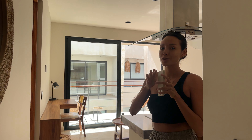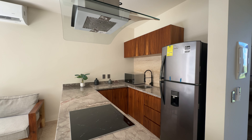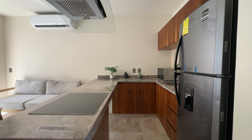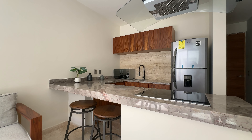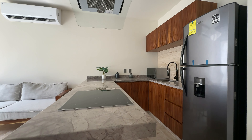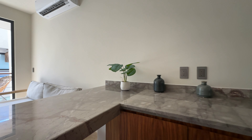Now it's time to show you the 2-bedroom apartment that we have here, located in Aldea Sama. Aldea Sama is one of the best locations to invest in Tulum. First I'm going to show you the kitchen — this is a fully equipped electric kitchen with really good design. It's very spacious so you can be here cooking and enjoying your time in your apartment.